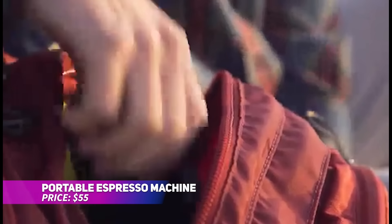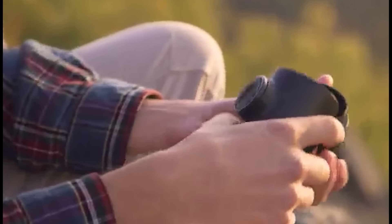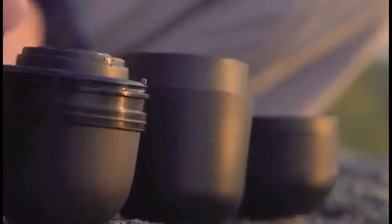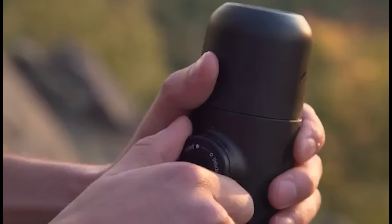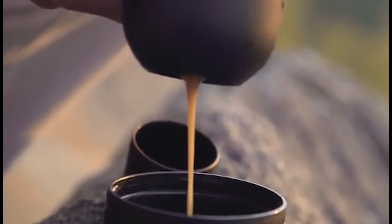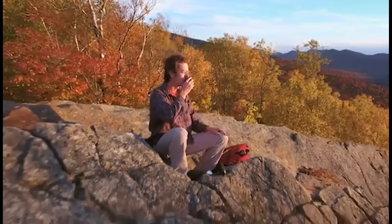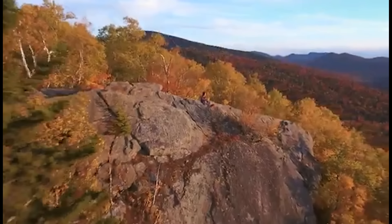Longing for a perfect espresso even when you're away from home? This portable espresso maker gives you a rich, aromatic shot wherever you happen to be. Its sleek, lightweight design makes it ideal for trips, outdoor adventures, or just a quick office coffee break. No power sources needed — just add ground coffee and hot water, then use the hand pump to craft espresso with a lovely crema. You can even experiment with various coffee beans and roasts for a customized experience.